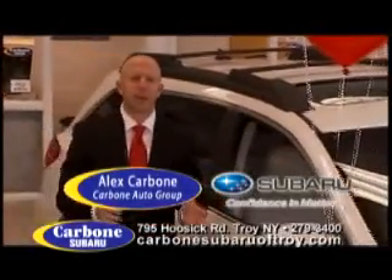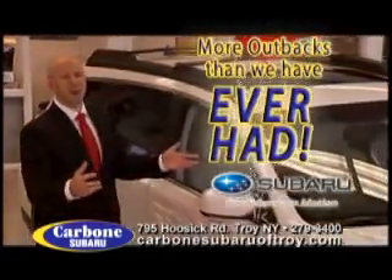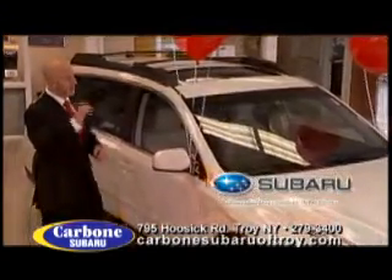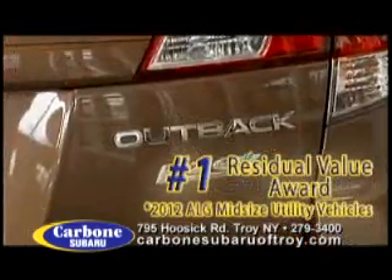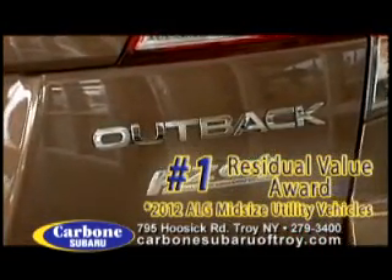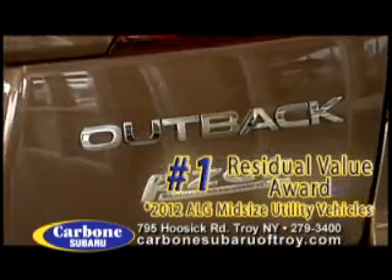At Carbone Subaru of Troy, we have more 2012 Subaru Outbacks than we've ever had. One thing that stands out with the Outback is residual value. Automotive Leasing Guide named the Subaru Outback as the number one residual value in its segment.